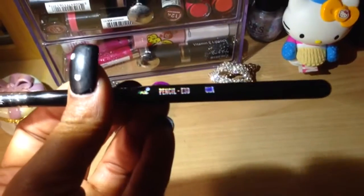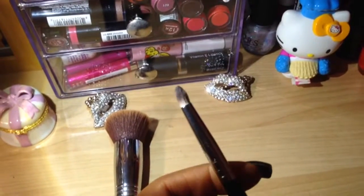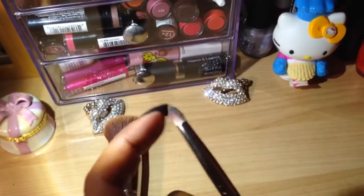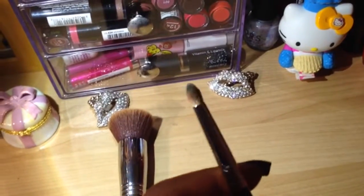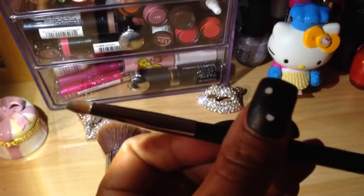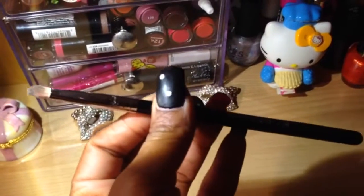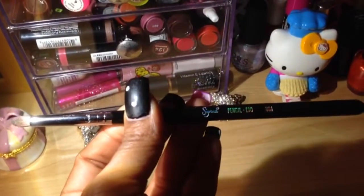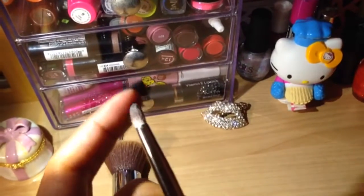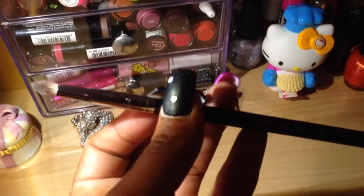This brush here is the Sigma E30 — a tapered pencil brush. As you can see, mine is dirty; I used it yesterday to blend and do some detail work in my inner V or outer V. This is the best pencil brush I have. It was in the range of about $15, and I love it. If you're going to spend money at Sigma anyway, definitely get this E30 brush. Get that swag. I just love the point — it's just so good for popping color in. It's amazing.